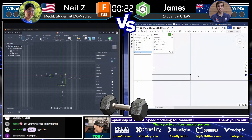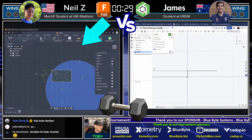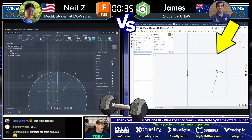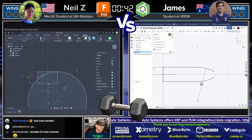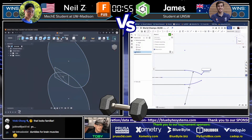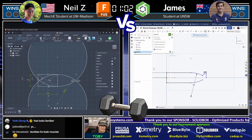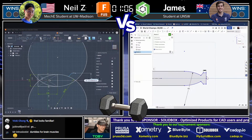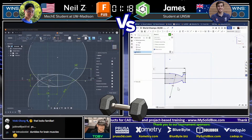Neil Z on the left running Fusion looks like he's starting out with a square — not a shape I was expecting. James on the right running OnShape looks like he's creating a shape that will be revolved, which is more what I'd expect. Neil's approach is very fascinating — everyone is wondering where he's going with this shape.